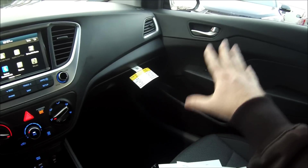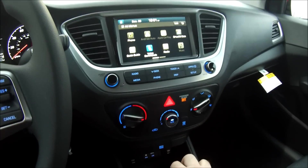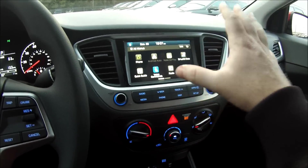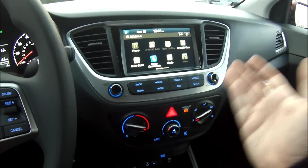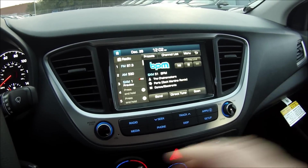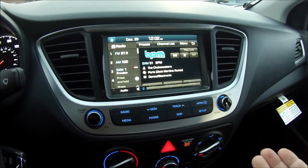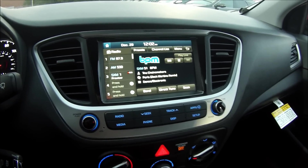We do have automatic door locks — when I put the car in any gear other than park the doors lock, and when I put it in park they unlock. Unfortunately, you get at most a six-speaker audio system, and while it is good, it's definitely not the best for people that are bigger music heads like myself.